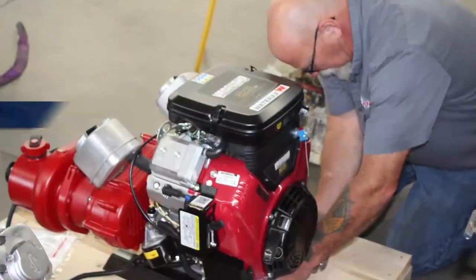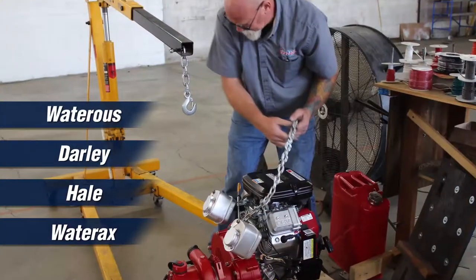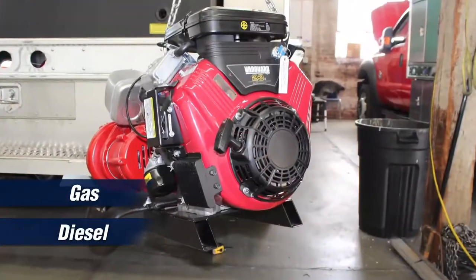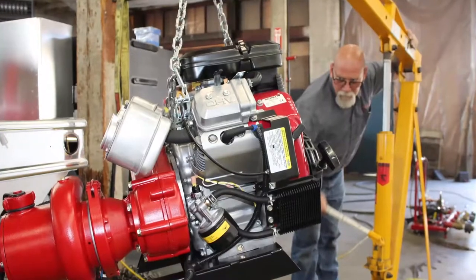We deliver dependability and precision with dual operation. Our standard single fuel source is designed for convenience and space savings. Choose gas or diesel at the power level you need.